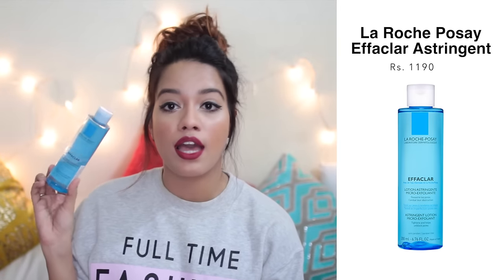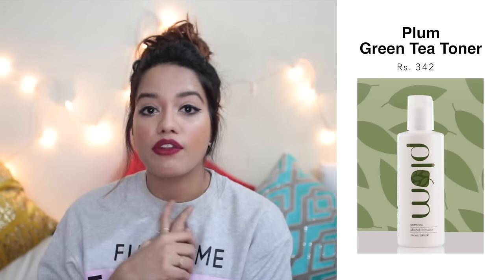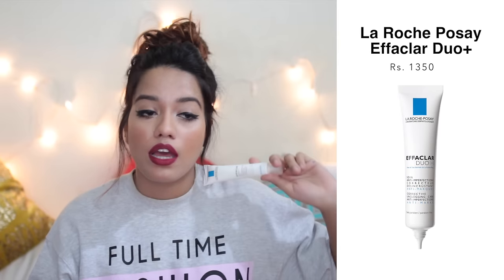Next is toner. I have one right now because my mom took the other bottles away. This one is from La Roche-Posay — their Effaclar Astringent Lotion, which I've talked about a lot. It works really well for cleaning and tightening pores, getting rid of acne and acne scars, and it's slightly exfoliating so it removes dead skin and impurities the face wash couldn't. It's also good for sensitive skin. The other one my mom has is from Plum — their Green Tea Toner, which is great for oily and acne-prone skin, organic, and not very expensive.